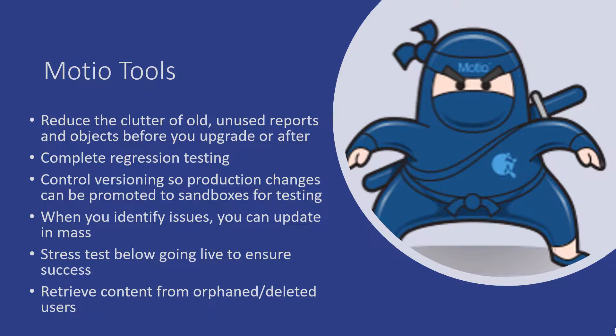So Modio, if you haven't heard of them, they are a business partner of both Lodestar Solutions and IBM. The team at Modio has for a number of years developed amazing tools to help you as a Cognos Analytics administrator streamline the maintenance and version control of your system, making you look like a rock star. It can reduce the clutter of old and unused reports before or after you upgrade. Imagine if you had 2,000 reports — by identifying what's unused or broken, you could delete those or not upgrade them, which would really streamline your upgrade.